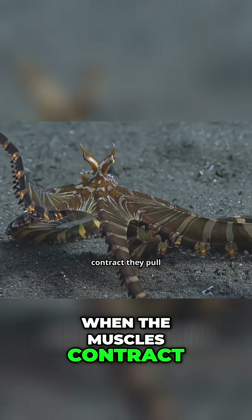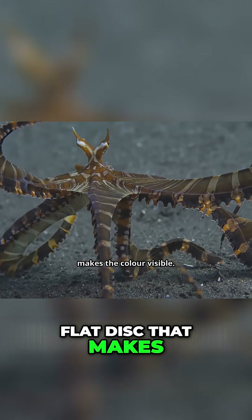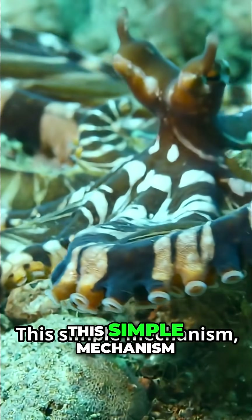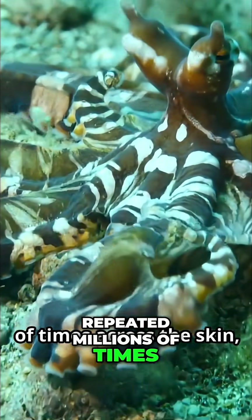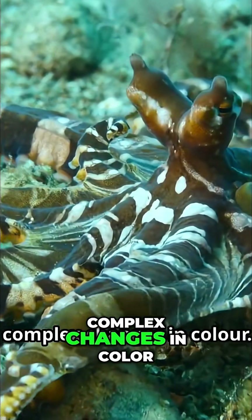When the muscles contract, they pull the sac open, stretching pigment into a wide, flat disc that makes the color visible. This simple mechanism, repeated millions of times across the skin, allows for instantaneous and complex changes in color.